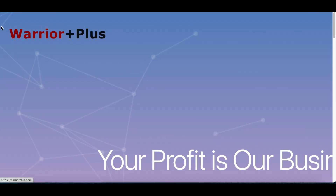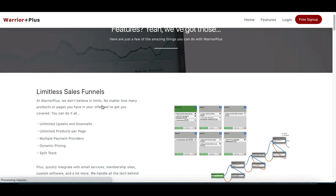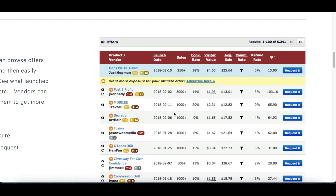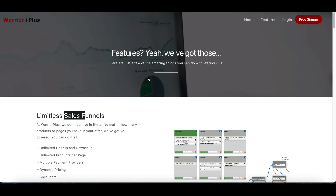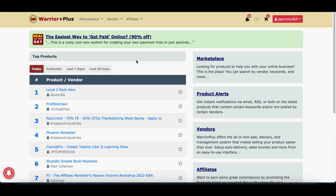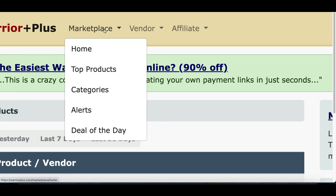The website I use to find digital products is called WarriorPlus.com. It's an affiliate network with different softwares, trainings, and ebooks you can use to start making sales and earning commissions. To get started, click 'Free Sign Up' at the top, use your email, create a password and username. Once inside your dashboard, go to the top where it says 'Marketplace' and click on 'Categories' to find products.